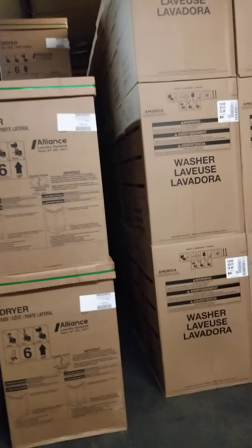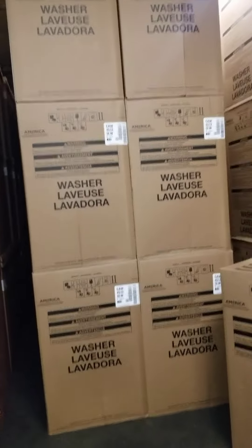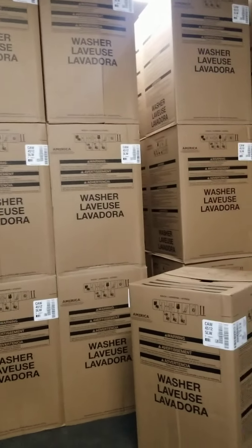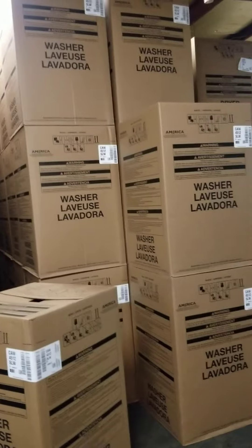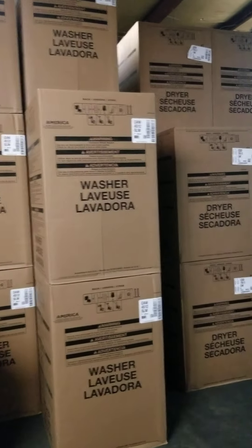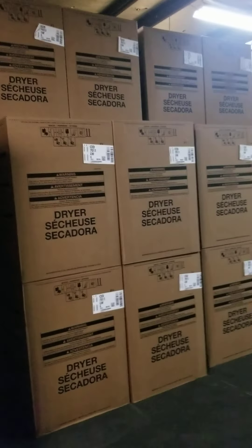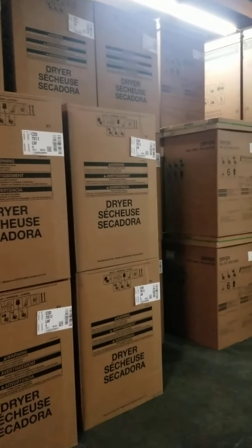We've got some Speed Queen — those are the commercial dryers right there. I've got a good supply of the newer Whirlpool washer, CAW4512s — 4.5 cubic feet of volume. Got the matching dryers, the CED7011s. Plenty of those.